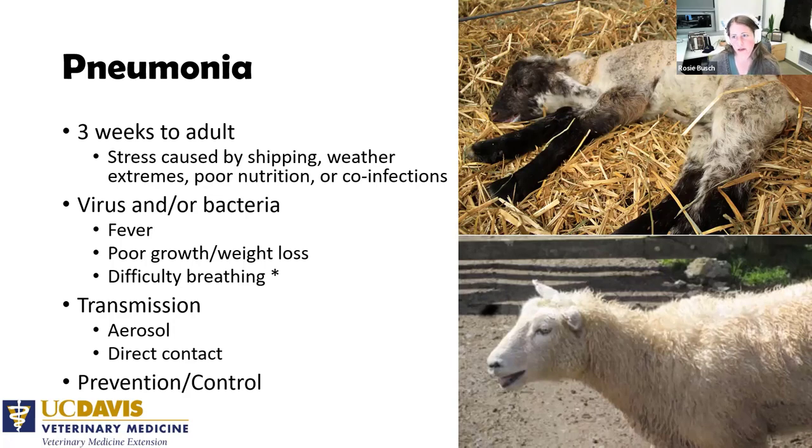We can see a respiratory disease complex similar to cattle where viruses precede bacteria, but young sheep and goats can also get primary bacterial infections. Signs include fever, poor growth, weight loss, and difficulty breeding in bad cases. An important note: in young lambs and kids a few weeks old, make sure they don't also have scours — animals with really bad diarrhea can breathe very hard and look like pneumonia, when it's primarily the diarrhea causing acid-base changes.